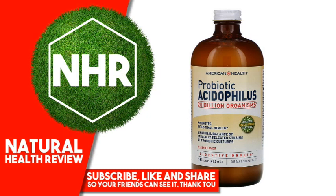American Health Probiotic Acidophilus, Plain Flavor, 16 Fluid Ounces, 472 Milliliters. Product Overview: 20 Billion Organisms, Bioactive Multi-Strain Cultures, Promotes Intestinal Health and Natural Balance of Specially Selected Strains of Acidophilic Cultures. Digestive Health Dietary Supplement. Suitable for Vegetarians.